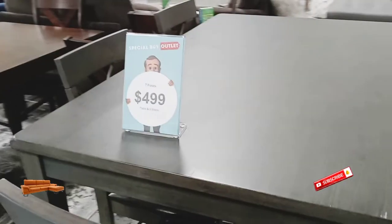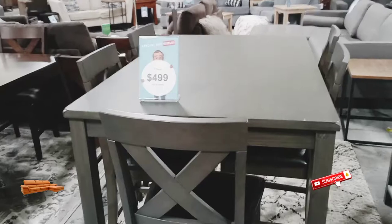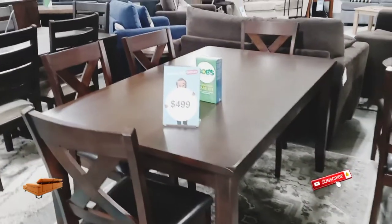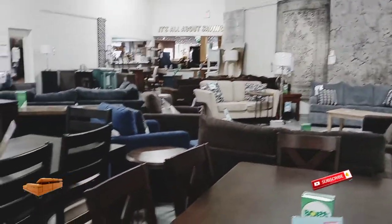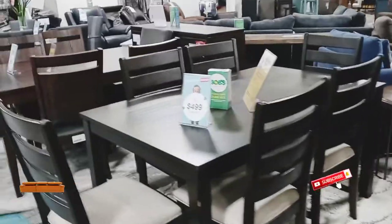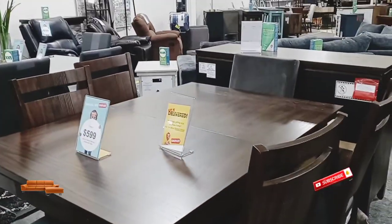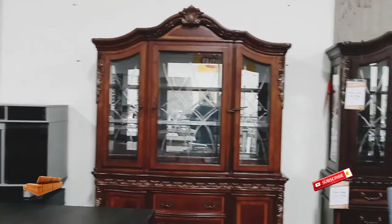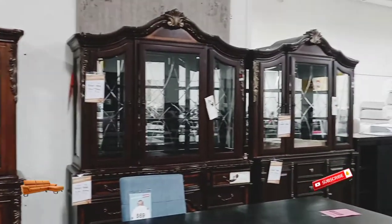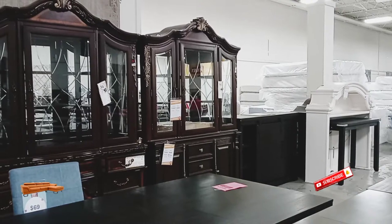Jars, closets, desks, etc. Here are some hutch cabinets to store and display dishes — mostly glass dishes.